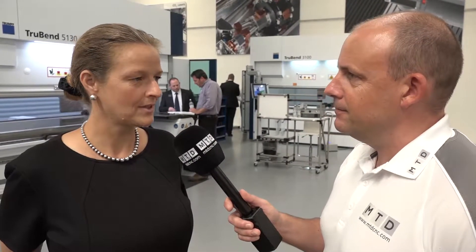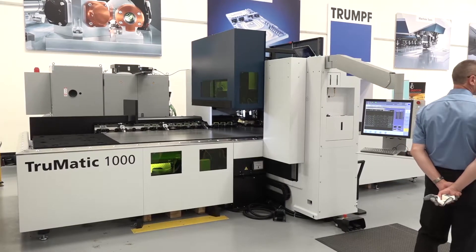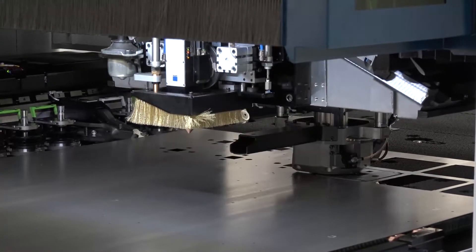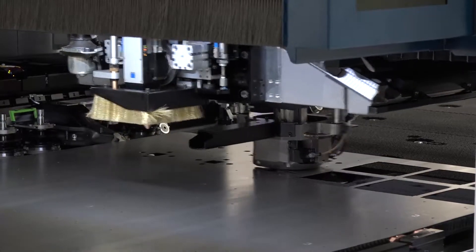The equipment behind you is the TruMatic 1000. It's a new combination machine — I like to talk about it as a laser machine with added capabilities. It's a laser machine on which you can also punch and form, and do all of the other things you used to do on your normal punching machine.